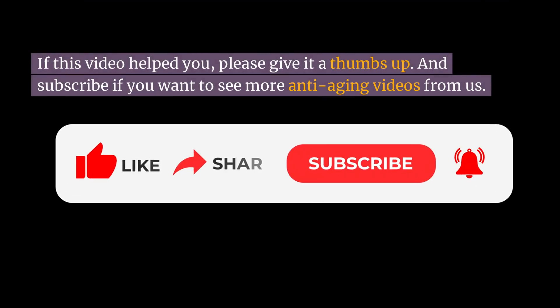If this video helped you, please give it a thumbs up, and subscribe if you want to see more anti-aging videos from us. Thanks for watching.